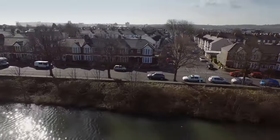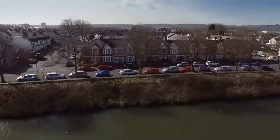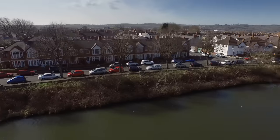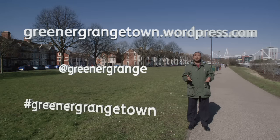The project has already drawn attention from all over Britain and beyond, winning global endorsements in the field. Such is the importance of the scheme, we've involved the public at every stage. You can find out more at www.greenergrangetown.wordpress.com, or get involved on Twitter at @GreenerGrange, hashtag Greener Grange Town.